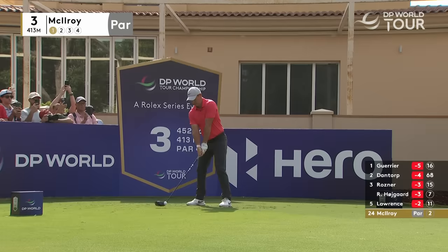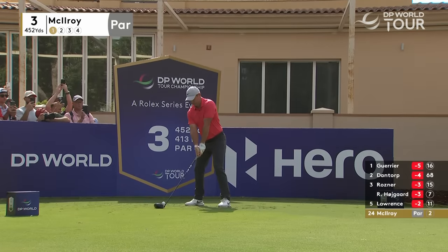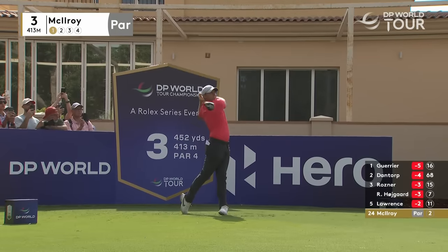That's the difference in this breeze — you can just carry that bunker normally. They're fighting it, but if you do end up in it, it's not the worst spot. Three would just leave you under the hill, leaving you too much with quite an undulating green.